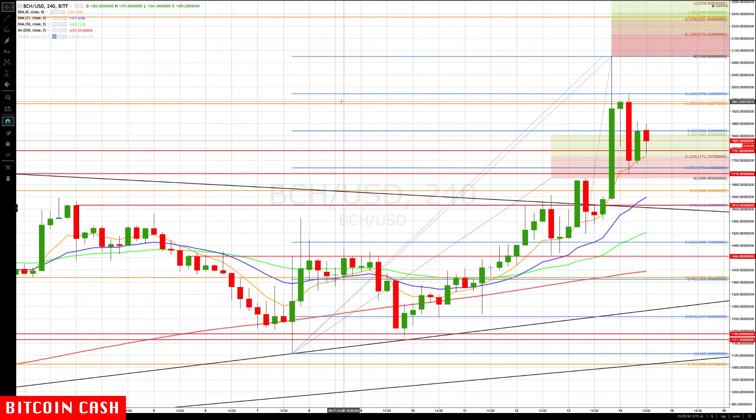Hello everyone, Mike Arnold here, co-founder of Path Trading Partners along with Bob Iaccino. Some interesting trading in the Bitcoin series today — we're seeing a big explosive move in Bitcoin Cash, moving up through the key levels.